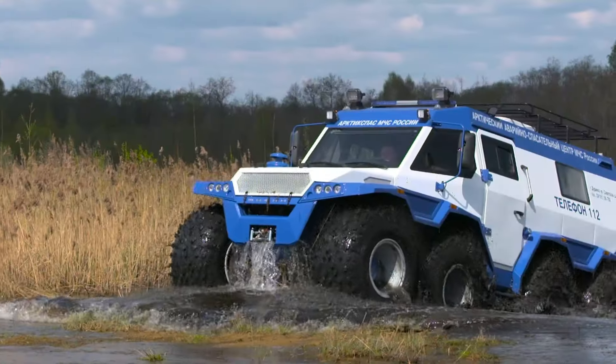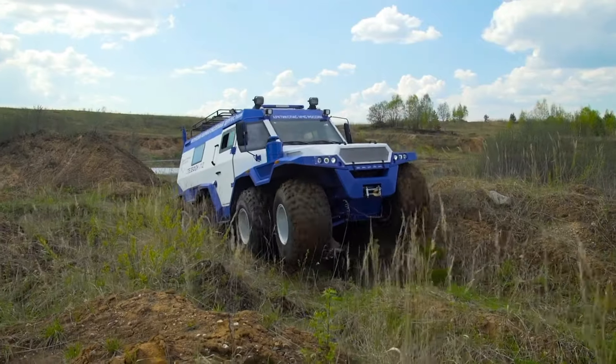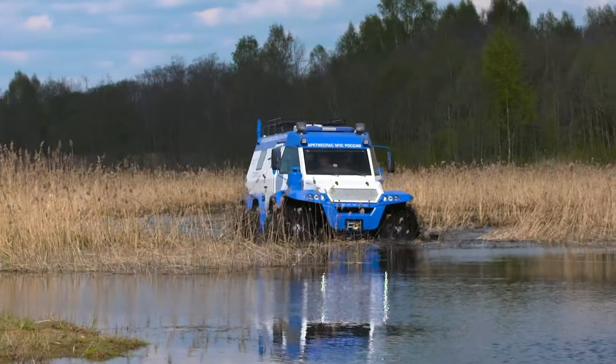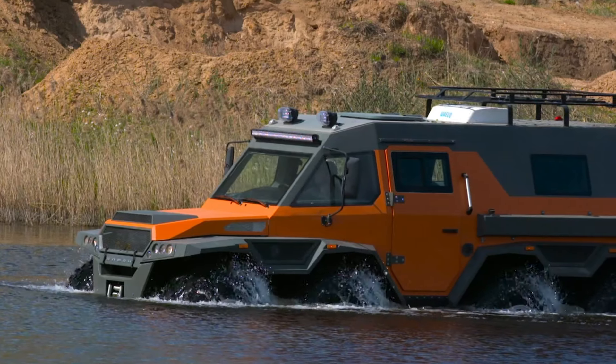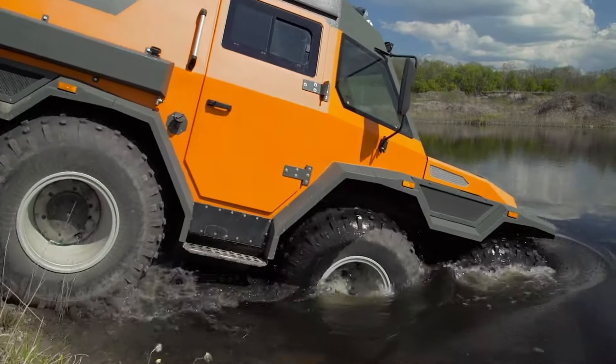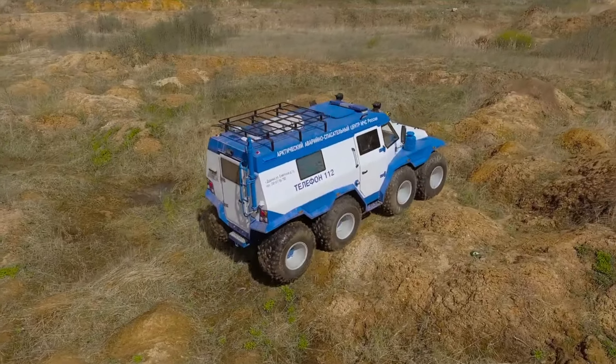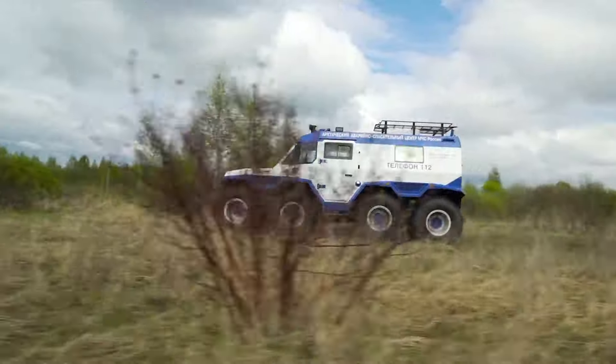This powerhouse is engineered for serious off-road adventures, with options and configurations that can adjust its cost. While the base model starts around $200,000, additional upgrades can bring the price up to $240,000, making the Shaman a premium choice for outdoor enthusiasts and professional explorers alike.